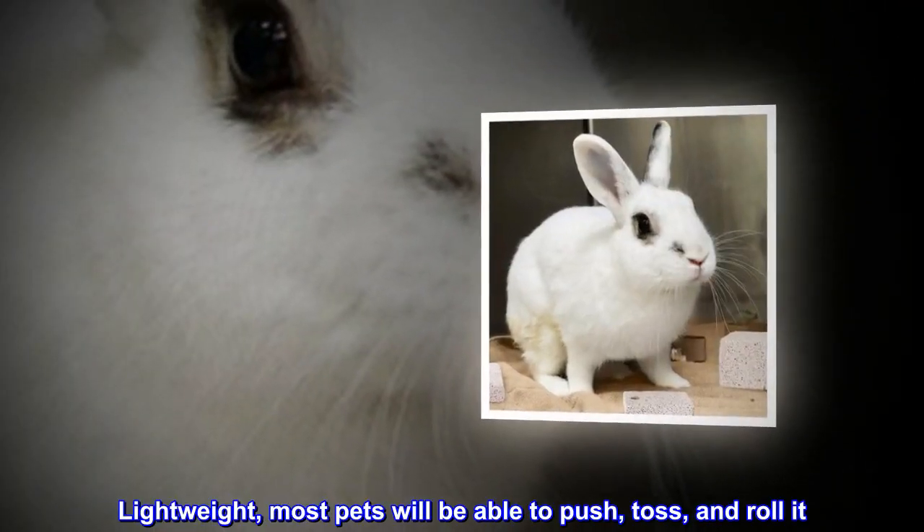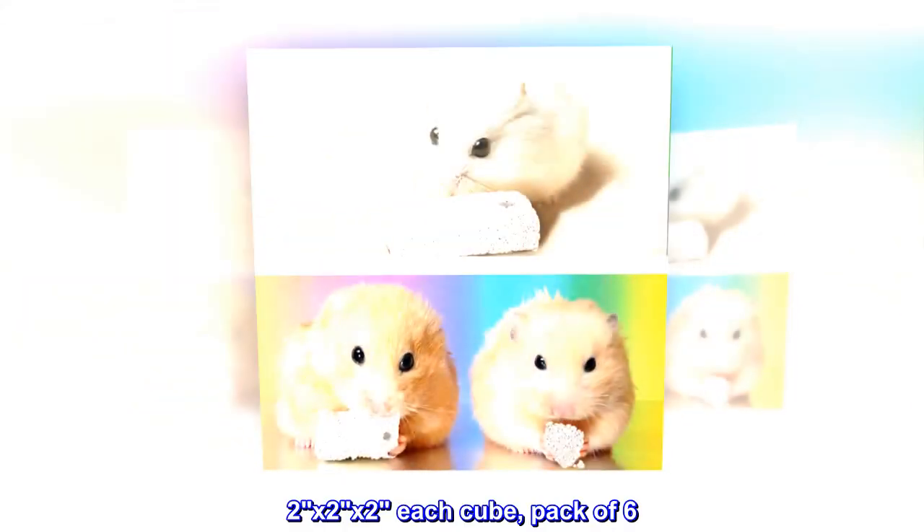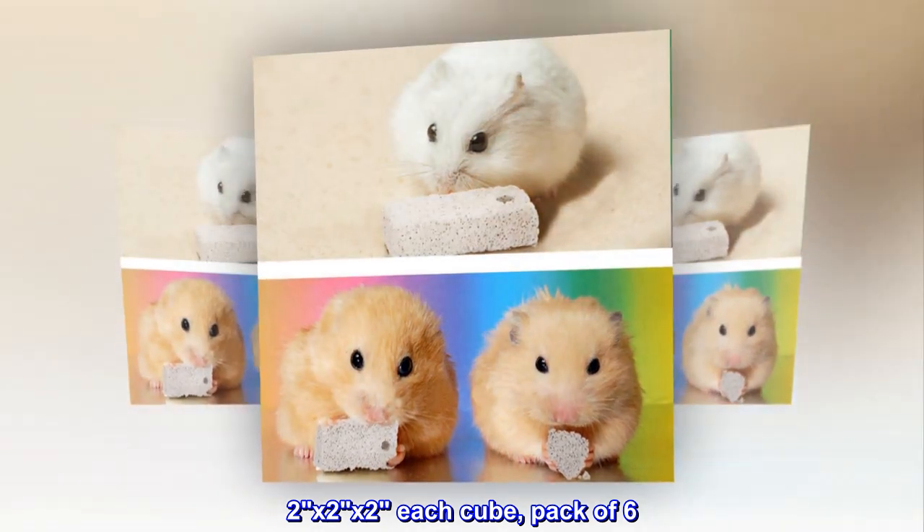Lightweight. Most pets will be able to push, toss, and roll it. Two by two by two each cube, pack of six.